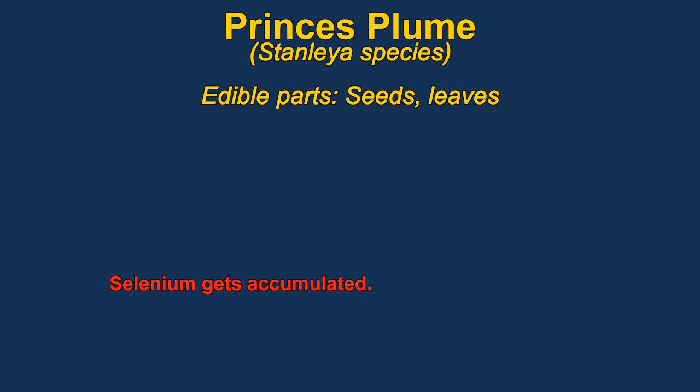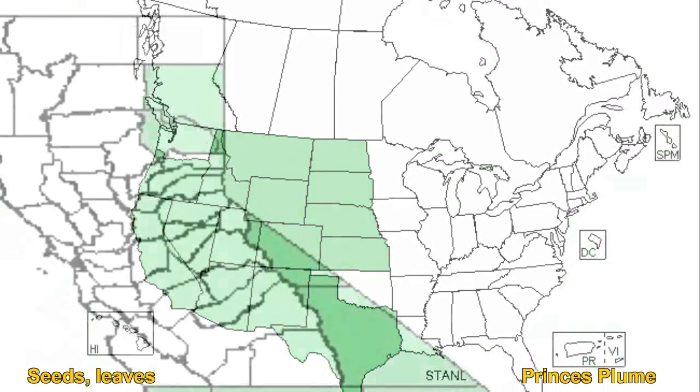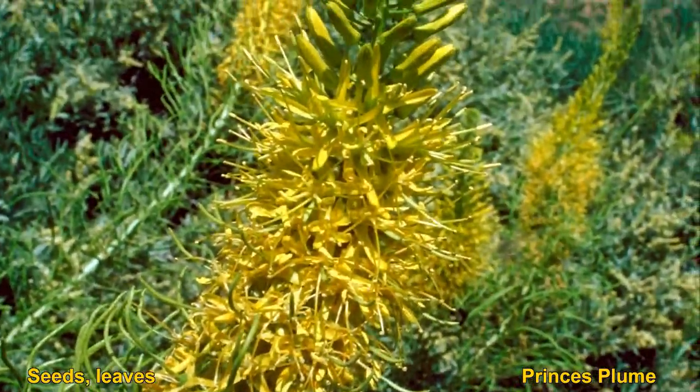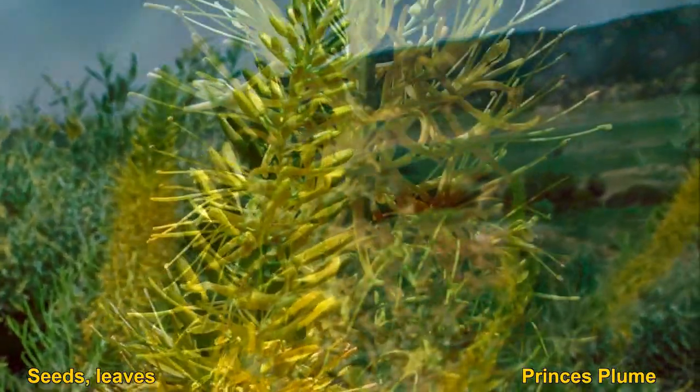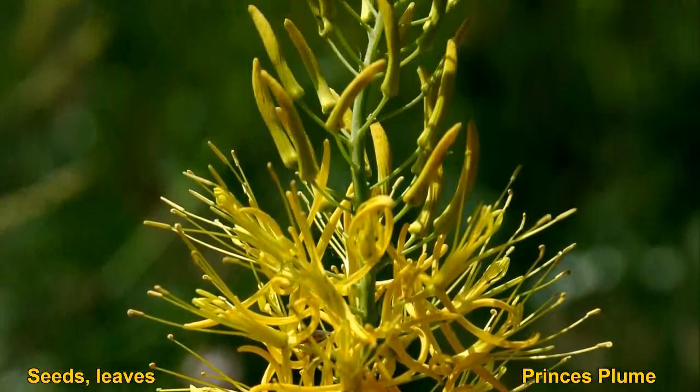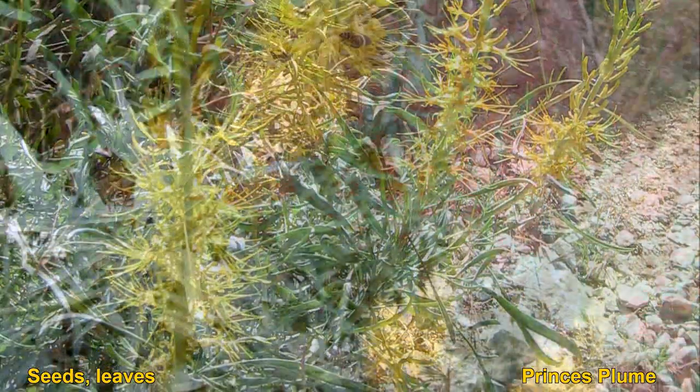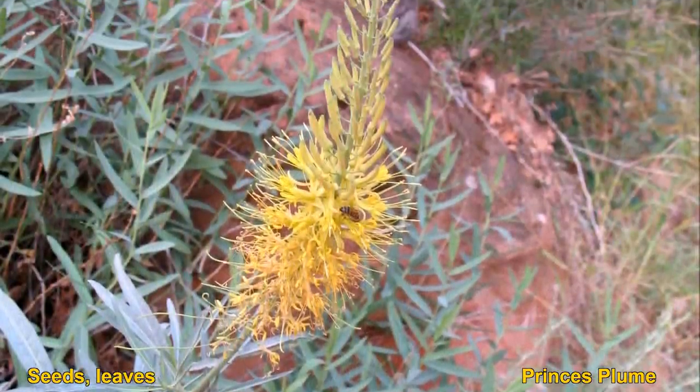Princess Plume produces edible seeds. Young leaves and stems can also be cooked — they are said to have a cabbage-like flavor. They can be quite bitter and probably require changing the water at least once. You also need to be careful about eating too much of them, especially in dry places, because they tend to concentrate selenium. They are actually members of the mustard family.